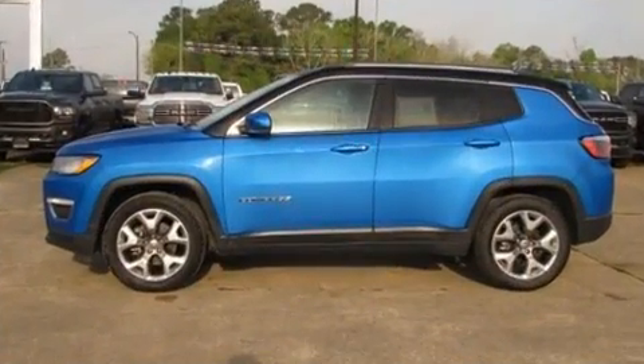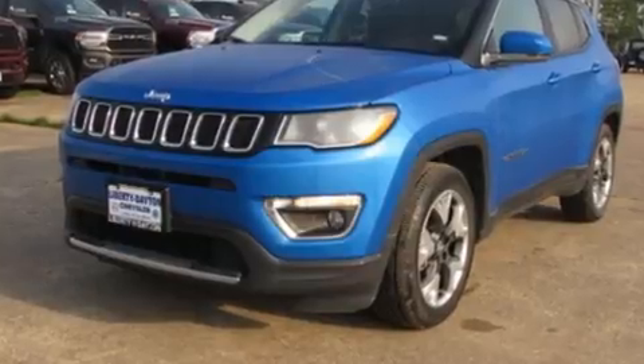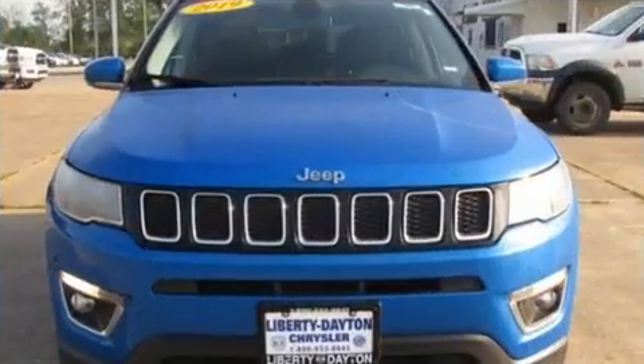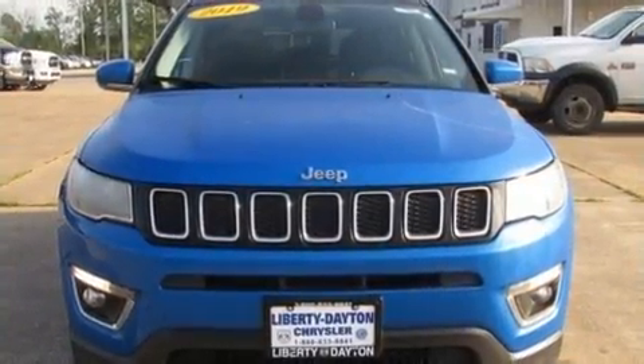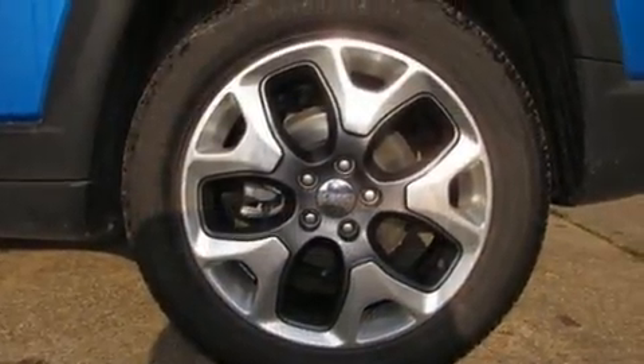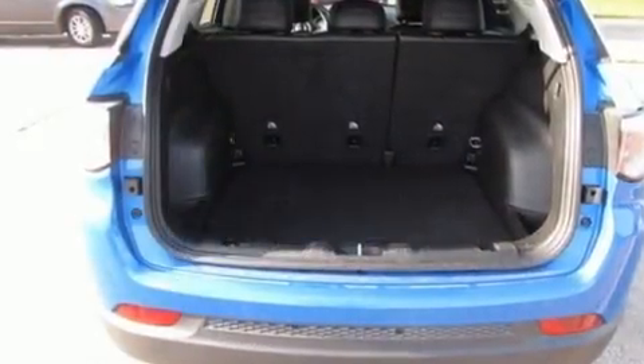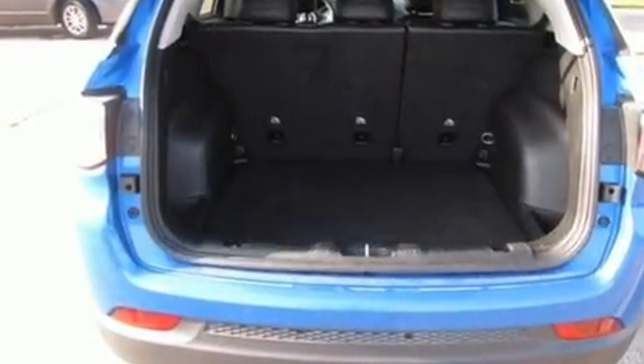Jeep prioritized comfort and style by including one-touch window functionality, a tachometer, a trip computer, fully automatic headlights, a roof rack, and power windows. Features such as automatic climate control and leather upholstery prove that economical transportation does not need to be sparsely equipped.